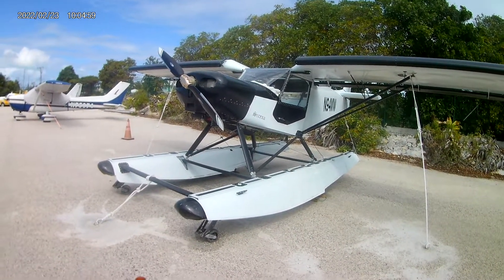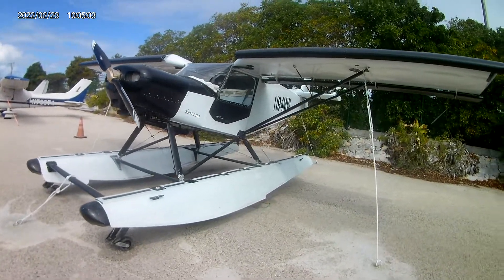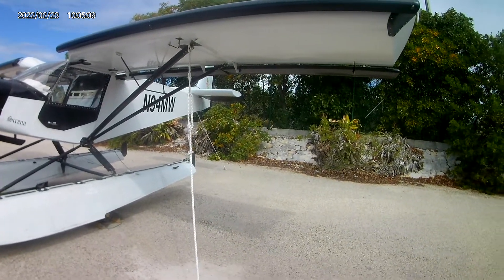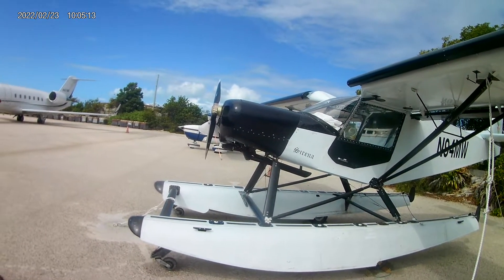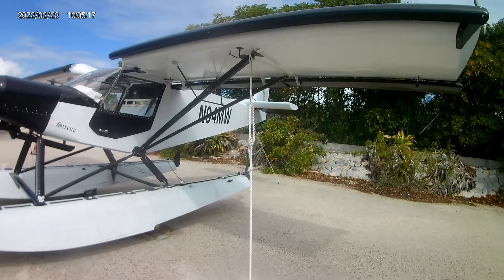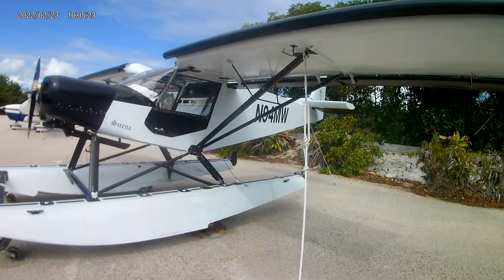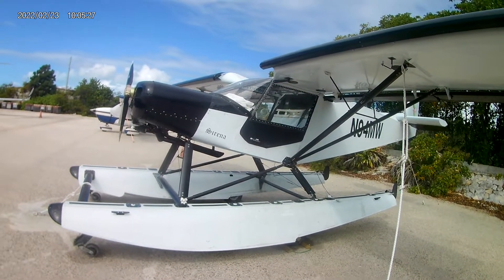Our weather guru says that Monday should be a relatively calm day, so we're going to run her down the runway and do our bunny hop testing to make sure everything's cool. Then if everything goes right and we don't need any more adjustments to the ailerons or whatever, we'll finally be up in the air. It's been a long, tedious wait.